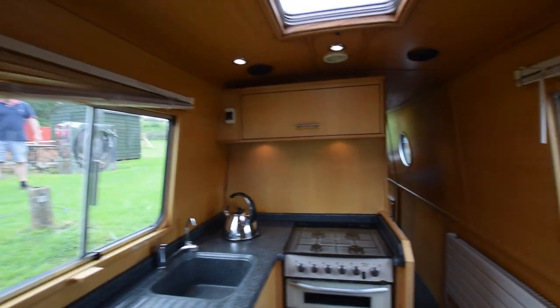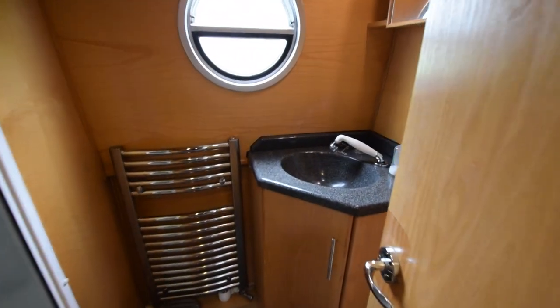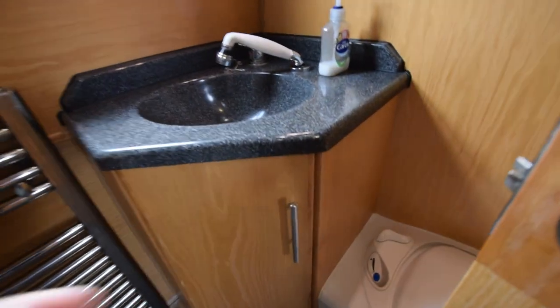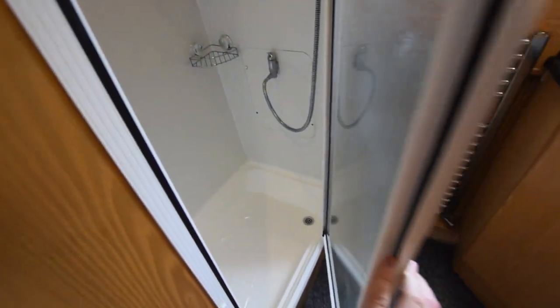All the lights are LED. Another large radiator on the wall here, and down the corridor to the bathroom. Stylish wash basin with a heated towel rail and cupboards under the basin. The loo itself is a Thetford C402 cassette toilet, and the shower cubicle is in there — quite a reasonable size.